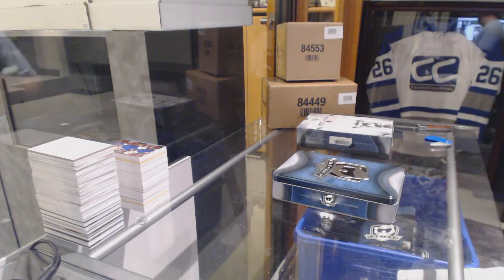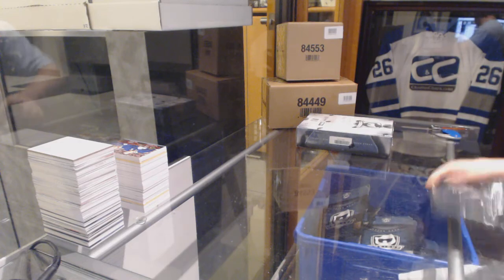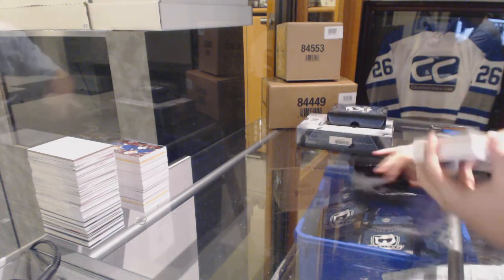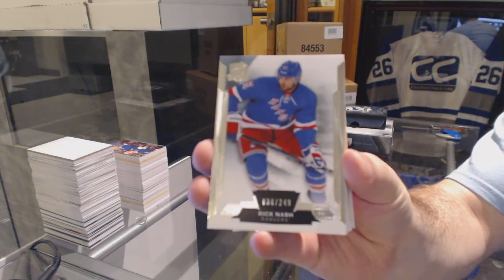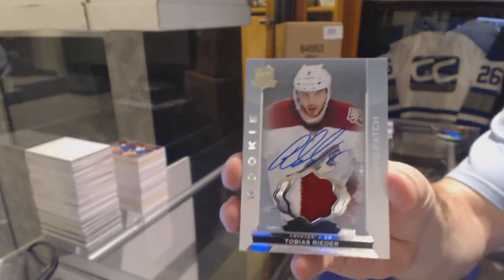Denver's ignoring me. I get them Leafs — cold-worn karma. For the Rangers, a 249, Rick Nash. For the Arizona Coyotes, a 249, Tobias Reeder, rookie patch auto. Jets, jets, jets, jets.